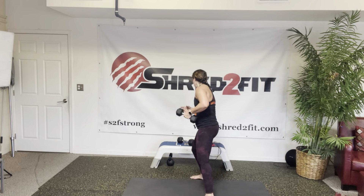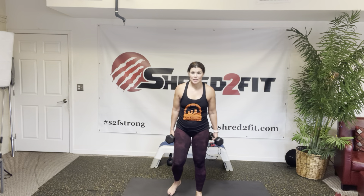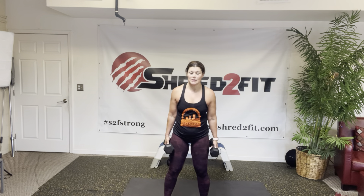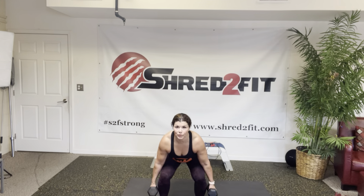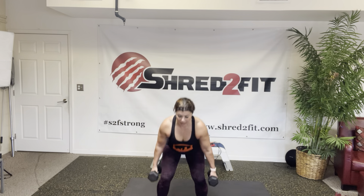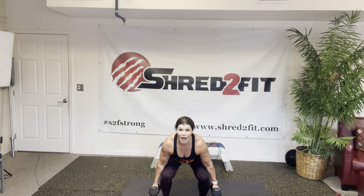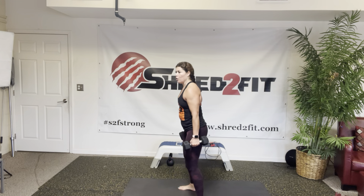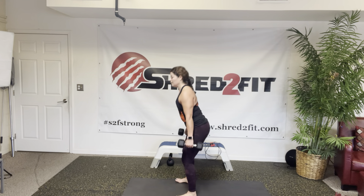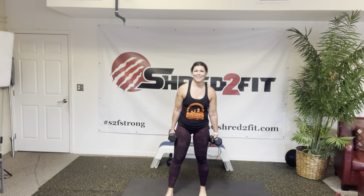Next we have dumbbell jump squats. Challenge yourself — these are quad burners, but we can push past it. We've done these all throughout your challenge, so push yourself to go a little more. You know this move. Dynamic — if you're not hopping, you're coming up on your toes. Using the same muscle groups, you're just not hopping. Core tight. Make sure you jump, hop. Push.